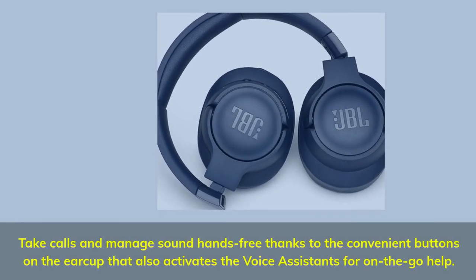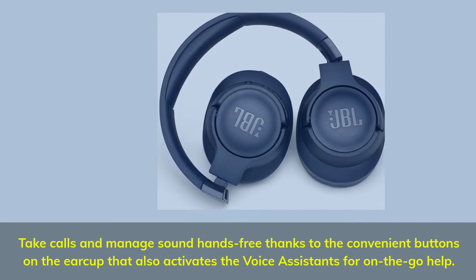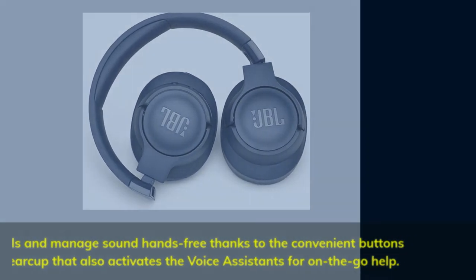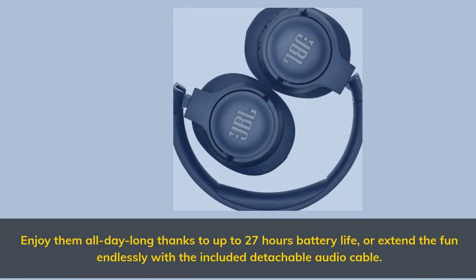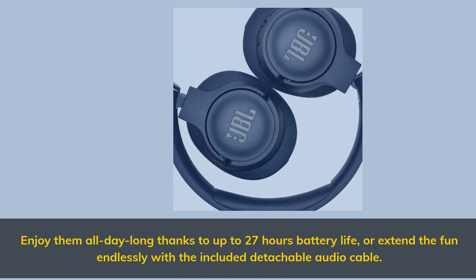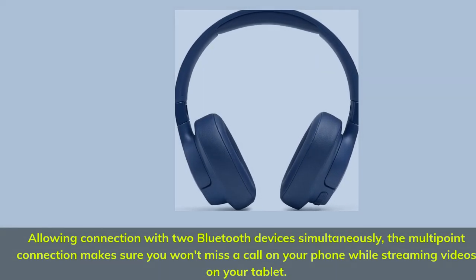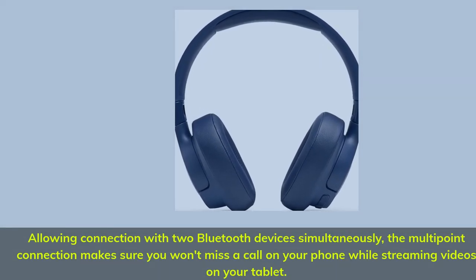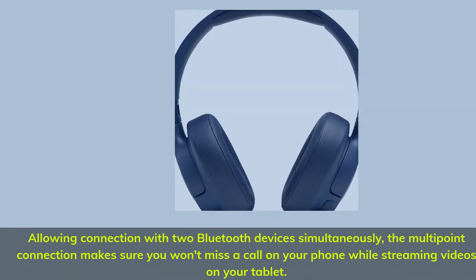Take calls and manage sound hands-free thanks to the convenient buttons on the earcup that also activate voice assistance for on-the-go help. Enjoy them all day long with up to 27 hours of battery life, or extend the fun endlessly with the included detachable audio cable. Multi-point connection allows pairing with two Bluetooth devices simultaneously, so you won't miss a call on your phone while streaming videos on your tablet.